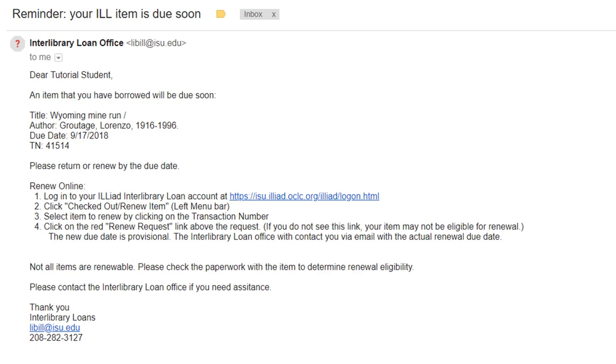Five days before your book is due, you will receive a reminder notice in your ISU email account.